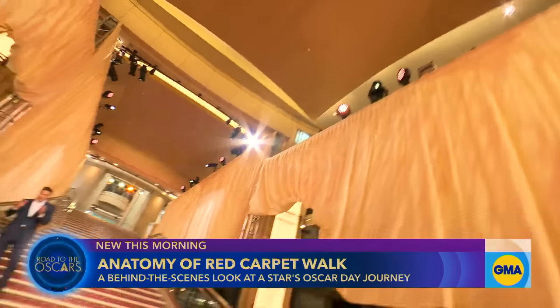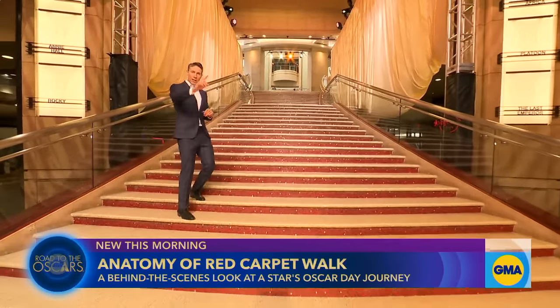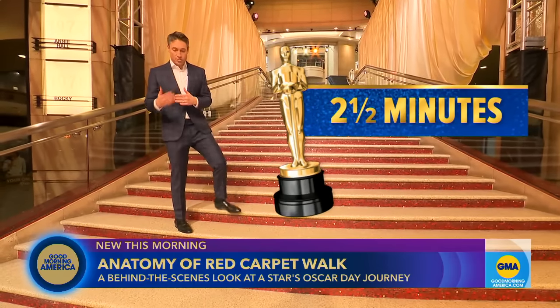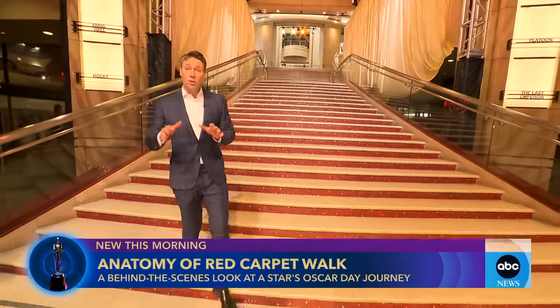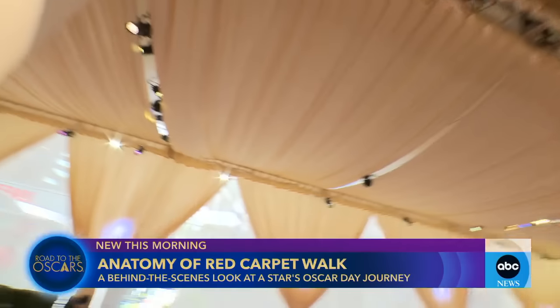And this is the iconic staircase that leads up into the Dolby Theater. The whole walk from one end of the carpet to here took me about two and a half minutes — obviously unobstructed, no photographers, no cameras, no interviews. But this is the final area where the stars will gather before they go inside, savoring this moment on Hollywood's biggest night.